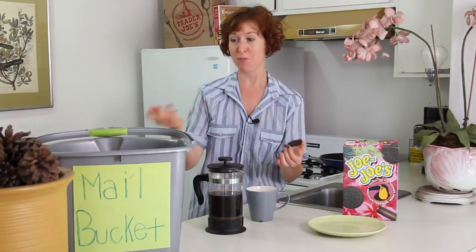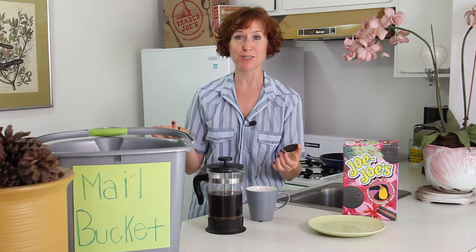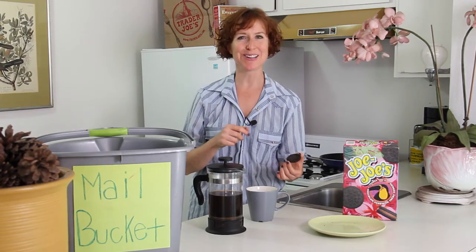What's your favorite method for eating a Jojo? Put it in the comments below, and make sure you subscribe for more questions and answers about Trader Joe's products. Thanks for watching! See you next week!